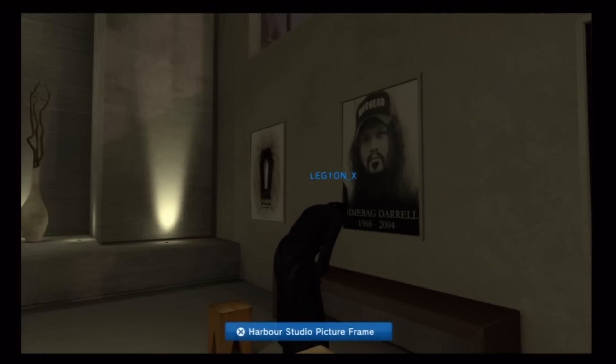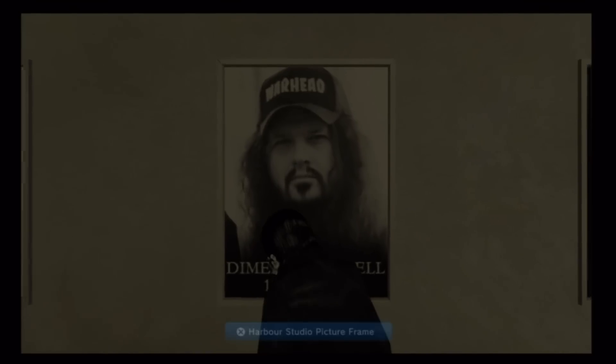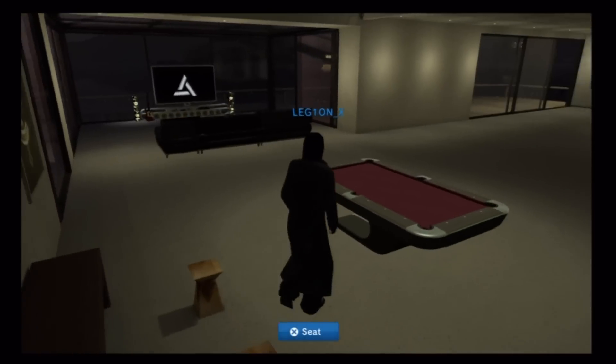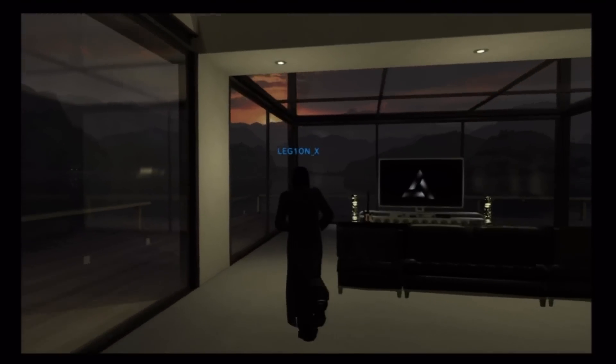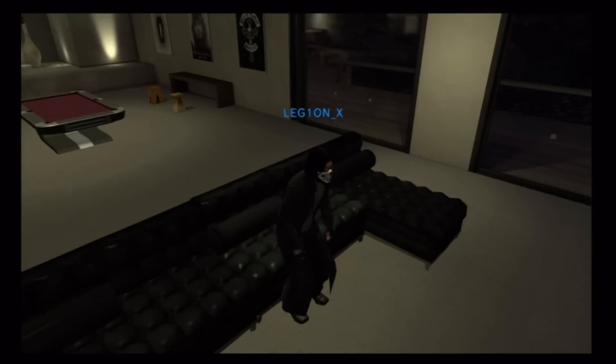Gotta pay your respects to Dimebag. For those of you that don't know who he is, look him up. Pretty interesting story behind him too — not gonna spoil it if you don't know him. Quite an interesting read.